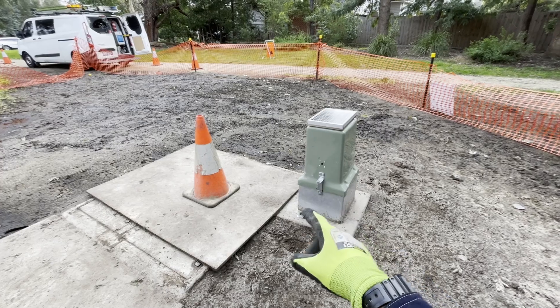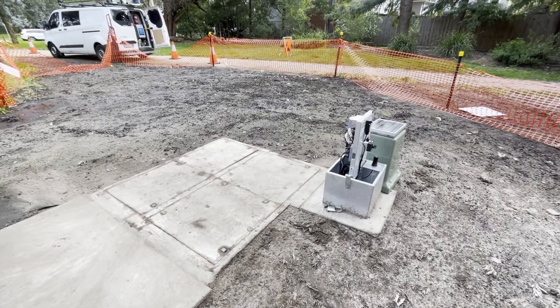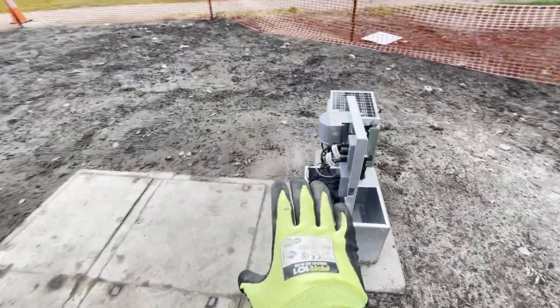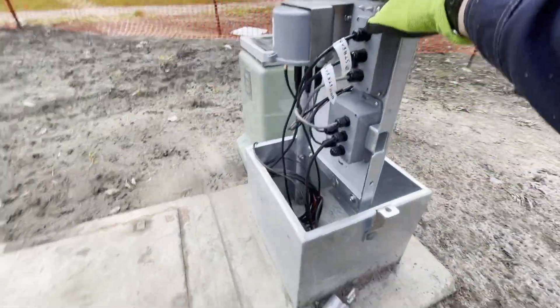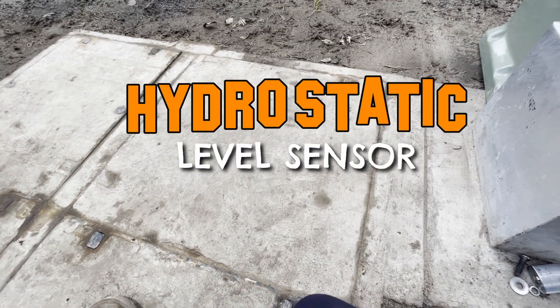This is a new ERS, and I hope you enjoyed that transition because I had to get on the broom and everything. Anyway, this is a new monitoring station, and inside here is a hydrostatic level sensor that I need to verify.